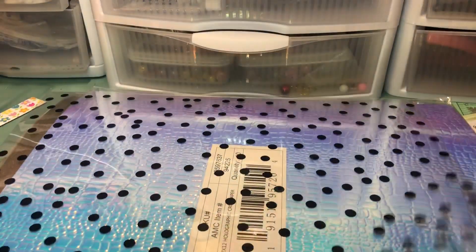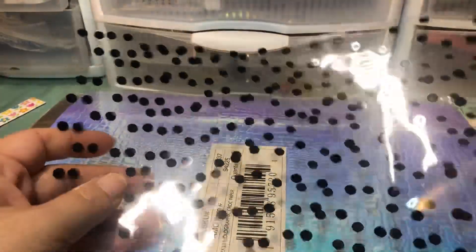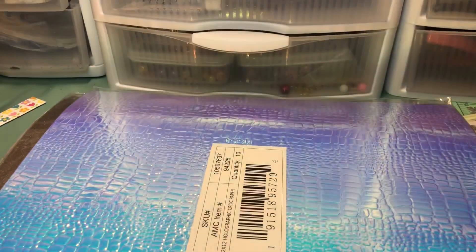I thought this was really cute too, so I got a set of the candy cane striped stickers — good for Christmas projects. I also got a couple sheets of this black polka dot acetate, which I thought was super cute. The brand is We Are Memory Keepers.